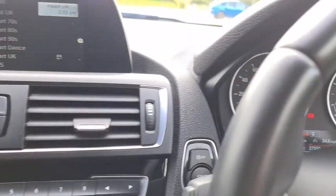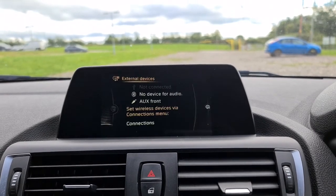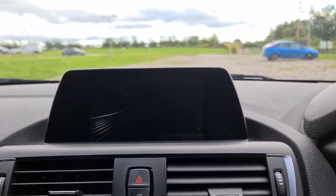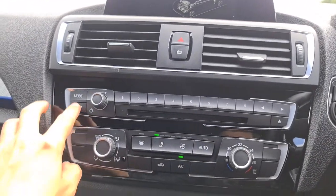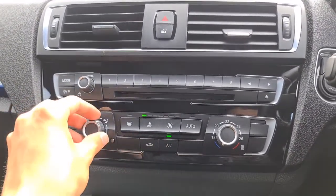You've also got your sat nav, DAB radio, media connectivity, and telephone connectivity. You've also got different drive modes: Sport Plus, Sport, Comfort, and Eco Pro. You also get traffic updates.